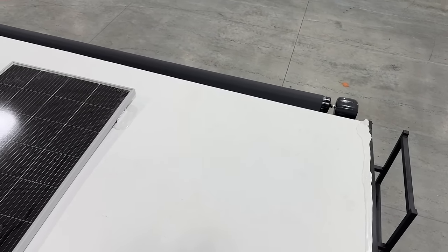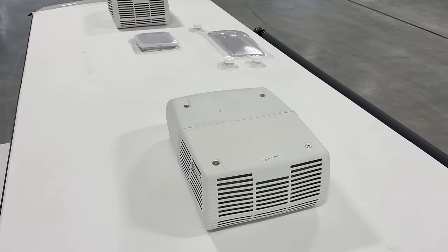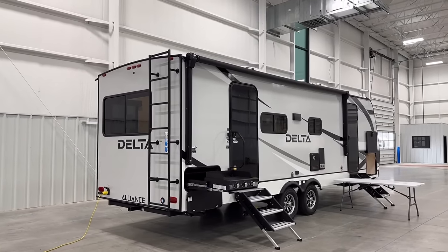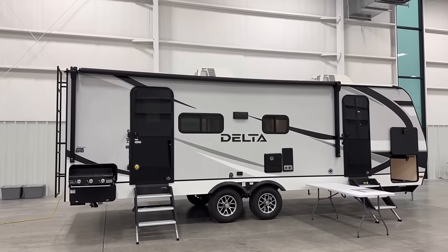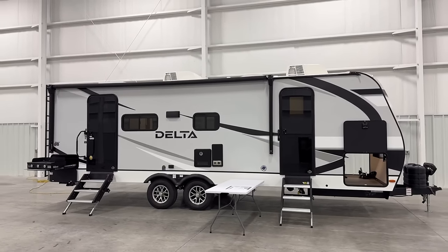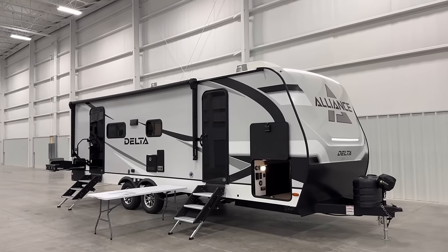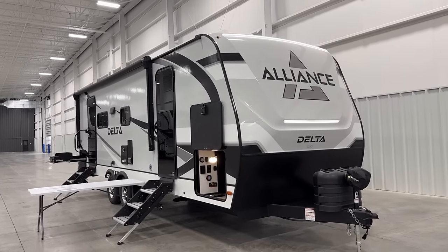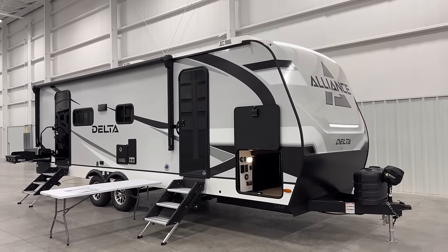Let me run through the general construction. The walls and floor are all aluminum structured and basically all composite — they're not really using wood product in the walls and floor. That helps reduce weight and makes it more resistant to any water penetration. The roof is fully walkable, and you may have noticed the standard dual air conditioners and 200-watt solar package. The underbelly is also enclosed, forced-air heated, and has tank heaters. So if it's going to dip below zero tonight and you come back tomorrow, you're going to be okay.